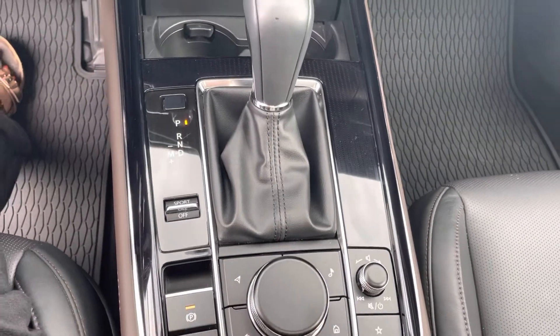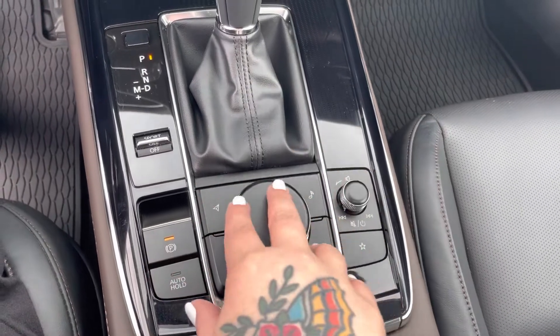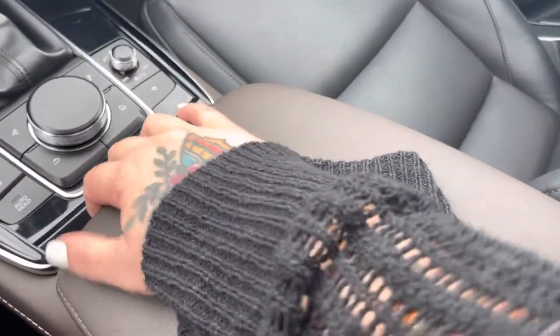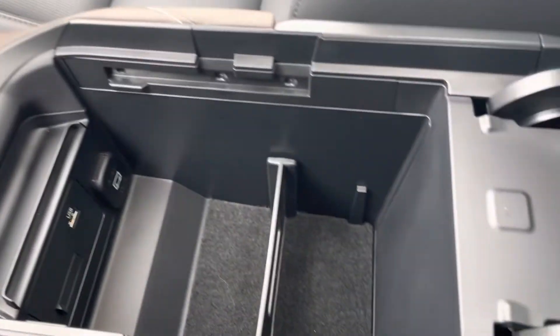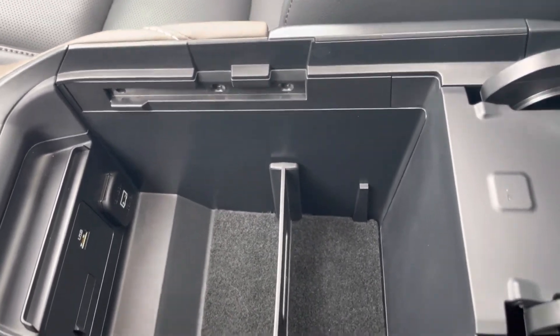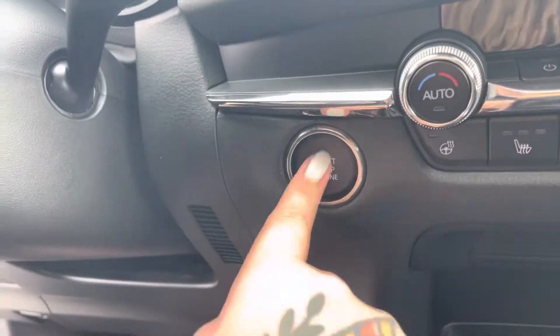There are hidden little cup holders right there. You've got a sport mode if you want to get extra zippy, electronic park brake, and your auto hold. This is your HMI — your human machine interface — which is going to control everything. Great big adjustable center console that you can move back wherever you need it. You've got two separate compartments, a USB port, a 12 volt power source, and push start.